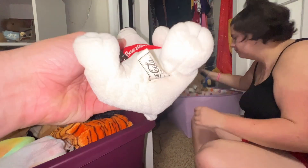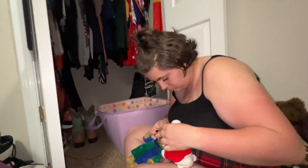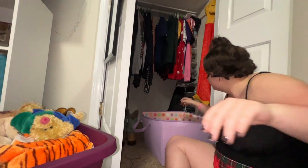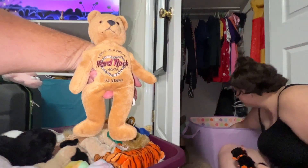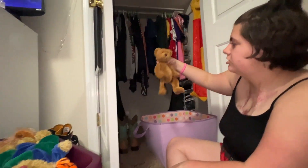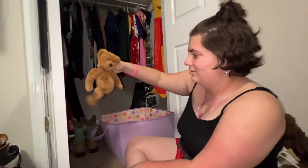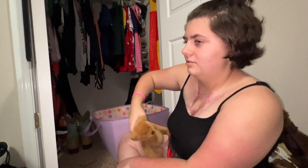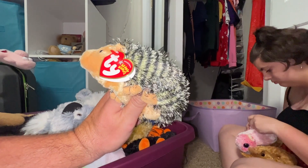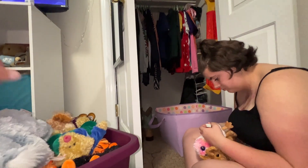Look how old this one is on the butt tag — 1997. Oh, here's another classic! And the Hard Rock bear — me and Jimmy gave me that one. Oh my gosh! This one is from 2004, which is fairly new compared to the rest of them.